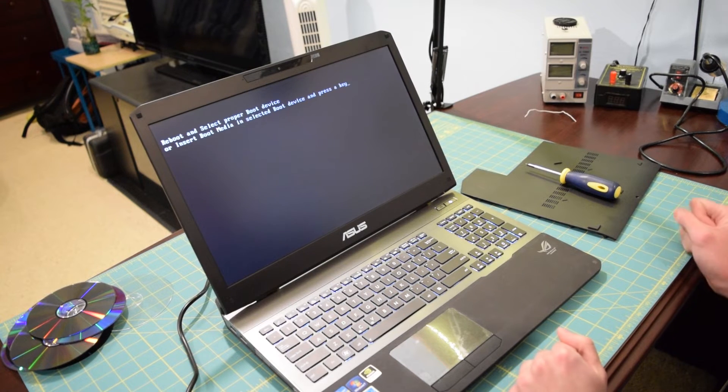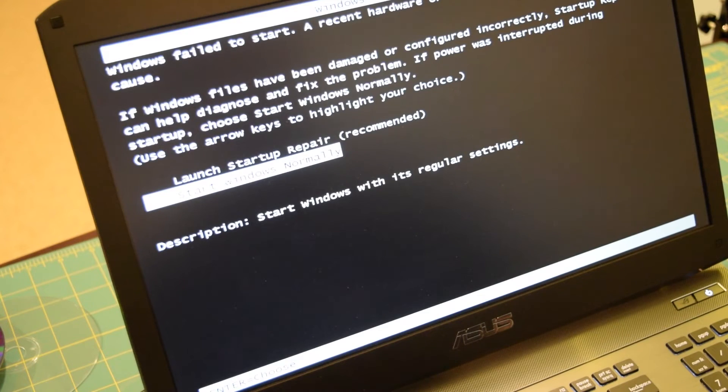As a last resort, I reset everything in the BIOS and rebooted. Surprisingly, it appears we are now detecting the Windows installation and it's trying to boot. Let's see what happens.